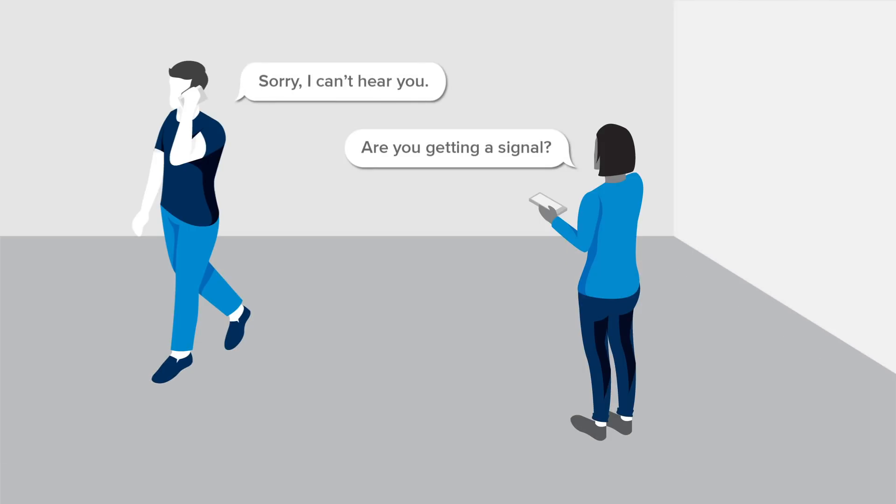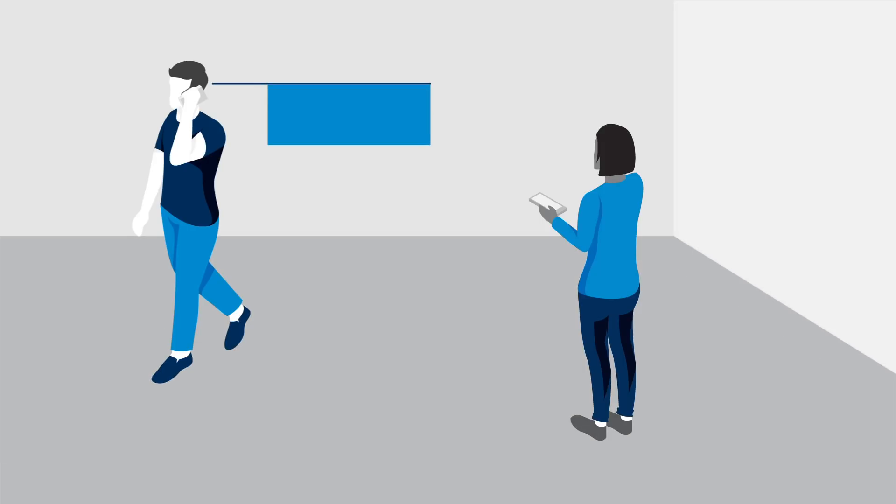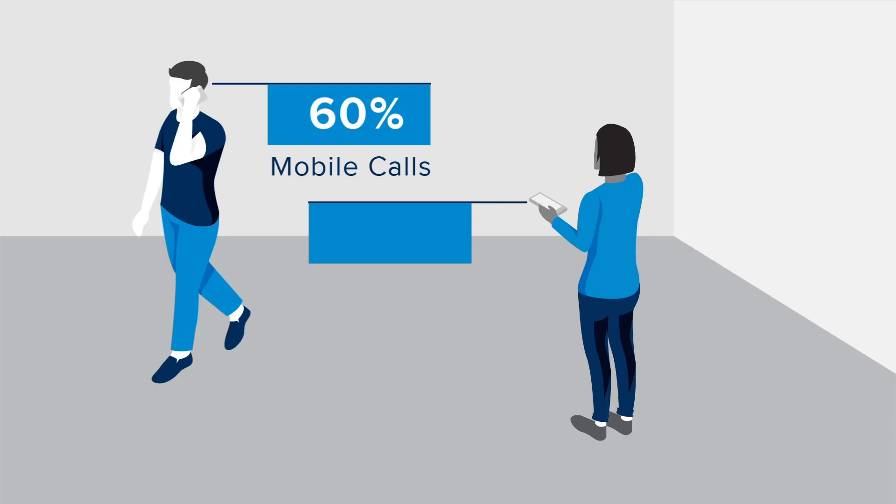The telecom industry itself estimates that 60% of mobile calls and 70% of cellular data use occurs inside buildings, and that's where the frustrations begin.